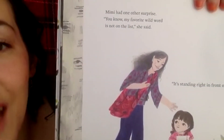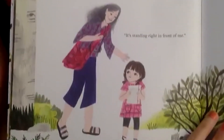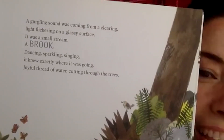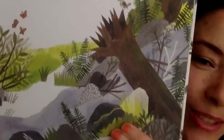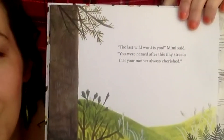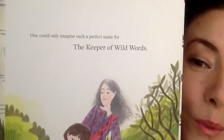Mimi had one last surprise. 'You know, my favorite wild word is not on the list,' she said. 'It's standing right in front of me.' A gurgling sound was coming from a clearing — light flickering on a glassy surface. It was a small stream, a brook, dancing, sparkling, singing, knowing exactly where it was going — a joyful thread of water cutting through the trees. The girl's name in the story is Brooke. 'The last wild word is you,' Mimi said. 'You were named after this tiny stream that your mother always cherished — one could only imagine such a perfect name for the keeper of wild words.'